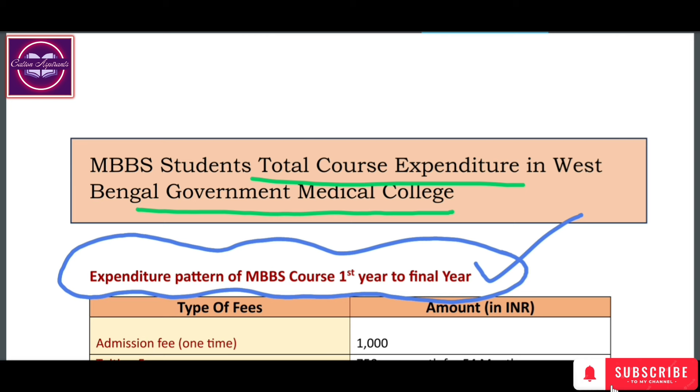This fee structure covers West Bengal government MBBS colleges, except ESIC and AIIMS. ESIC and AIIMS are Central Government Medical Colleges. ESIC Medical College is under the Government of India, Ministry of Labor and Employment.